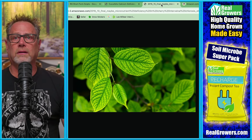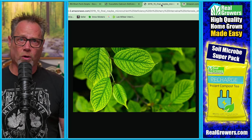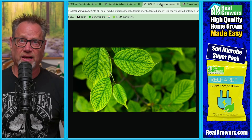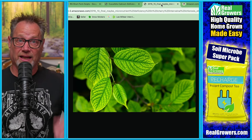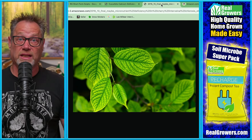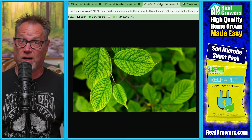For a magnesium deficiency, this is called interveinal chlorosis — the fancy name for it. You can see the veins are sticking out while everything else is losing its color. Green is where the chlorophyll makes photosynthesis happen, so when it loses that color, it's losing its photosynthetic ability and all its power.